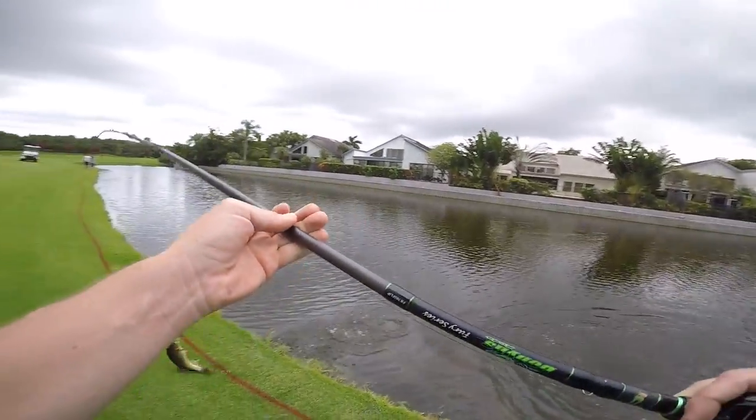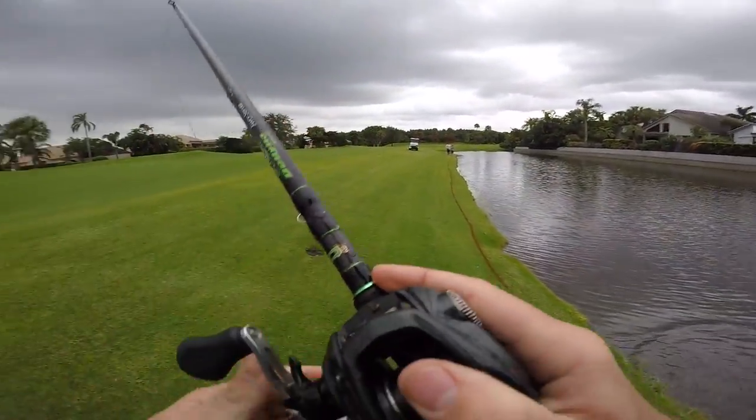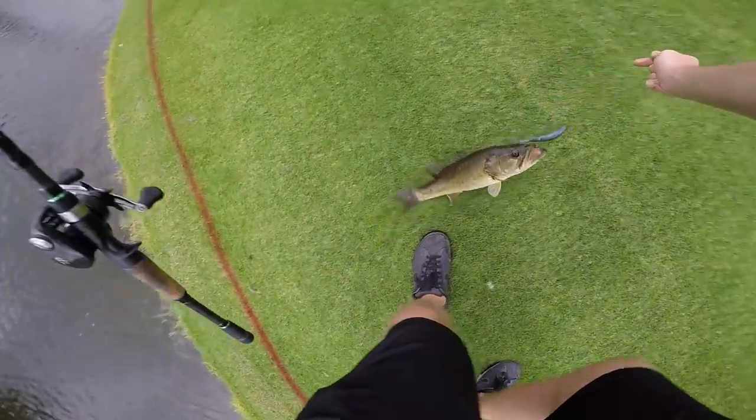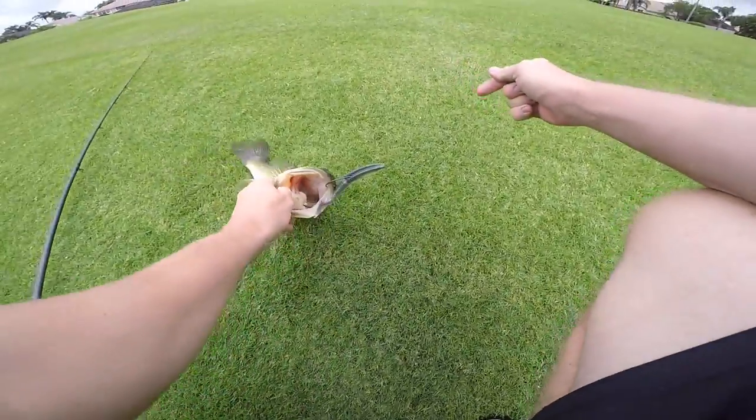It's not a bad fish. Finally, first fish of the day for me — good old faithful easy swimmer.